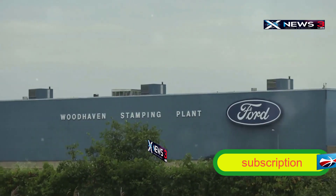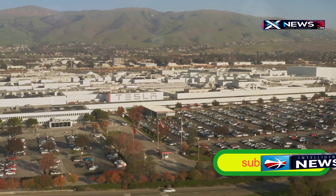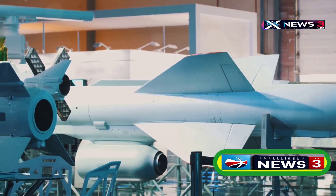By the way, the B-2's production facility was originally a Ford car assembly plant in Pico Rivera, California, before being completely redesigned for stealth bomber production.